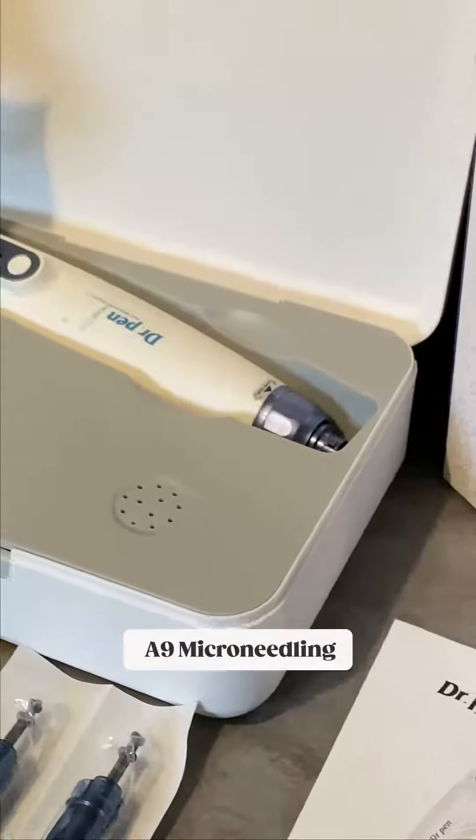Rejuvenate the skin and get the best out of micro-needling and nano-needling results with the powerful Dr. Penn A9 micro-needling pen.